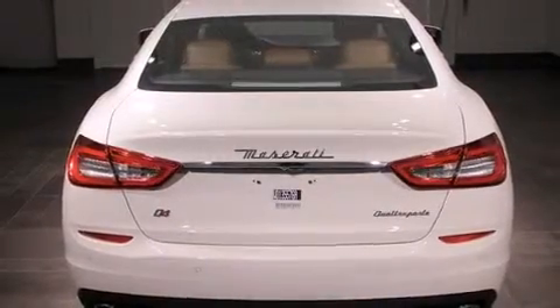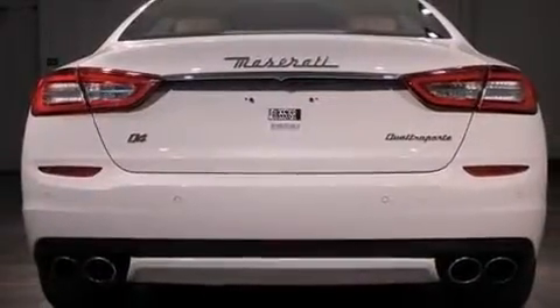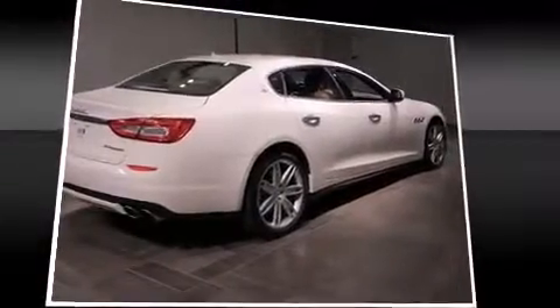Top features include remote keyless entry, front and rear reading lights, a built-in garage door transmitter, heated seats, power moonroof, and power windows.